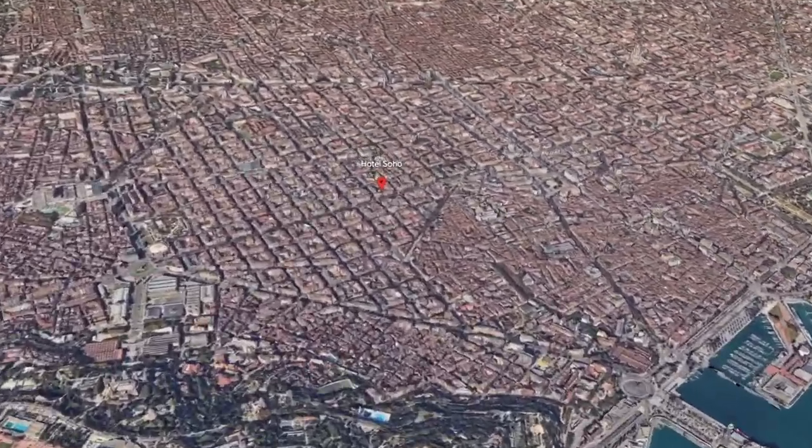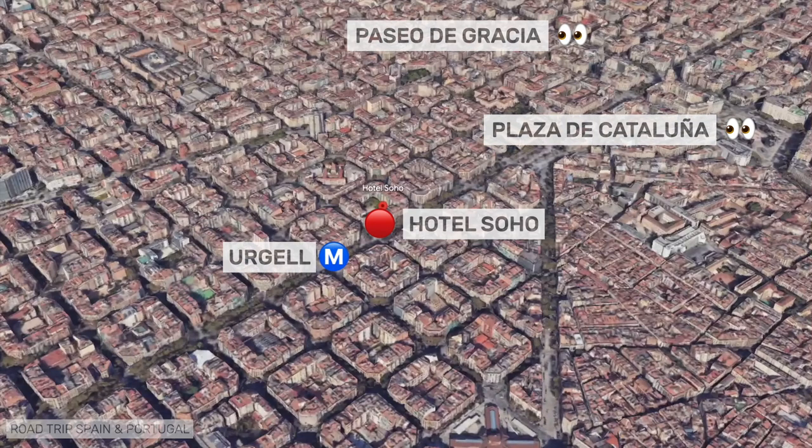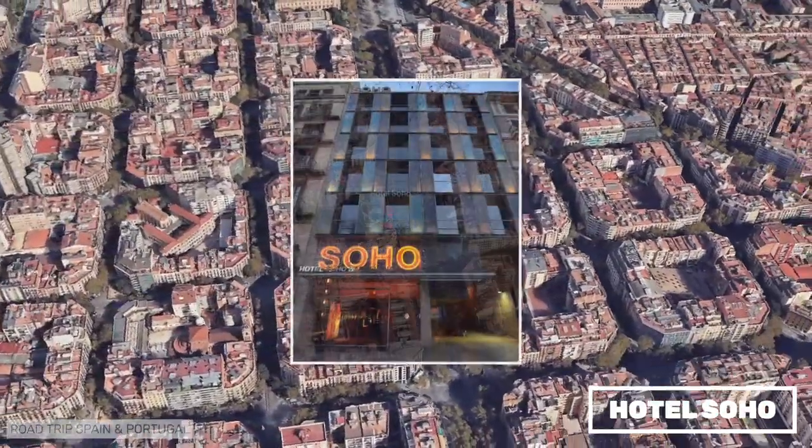Hotel Soho is a modern design hotel located on the Gran Via, close to the University of Barcelona and with a metro almost on the doorstep. We have stayed at the hotel twice and really liked the location and the design.